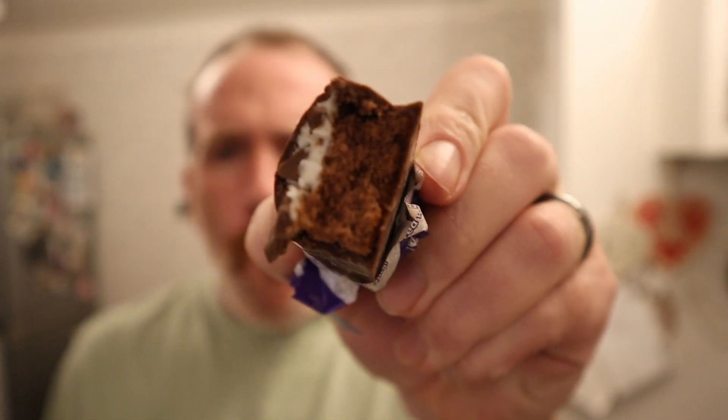So there it is - you get white chocolate at the top. We've got your cake. You can taste that white chocolate, there's white chocolate definitely coming through.